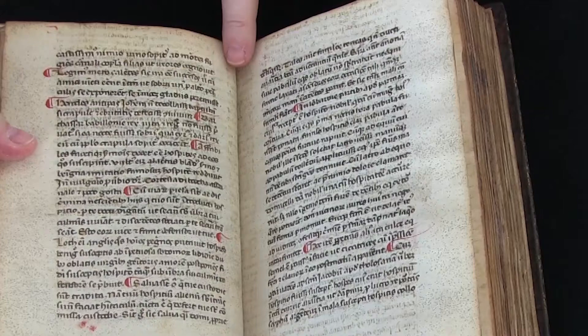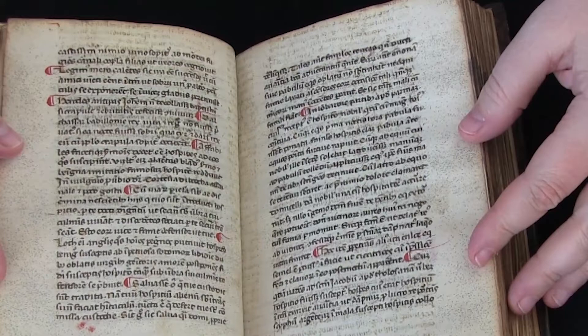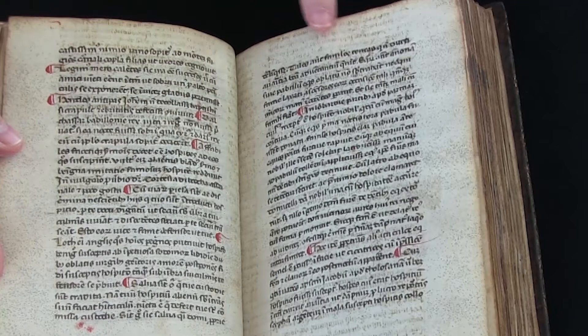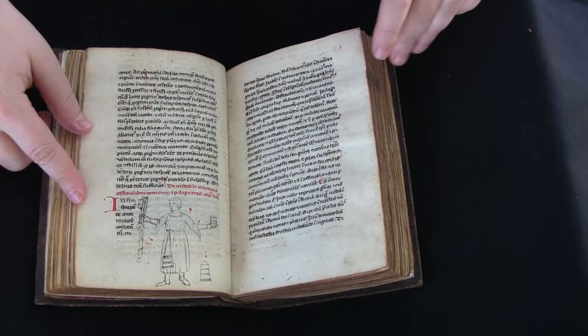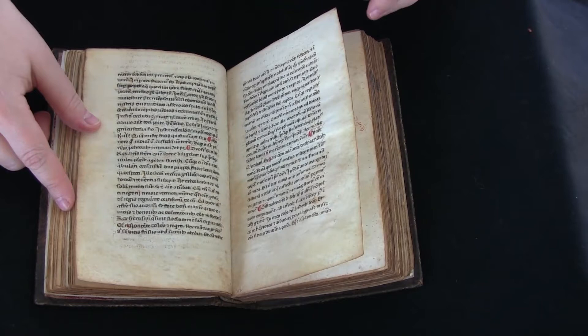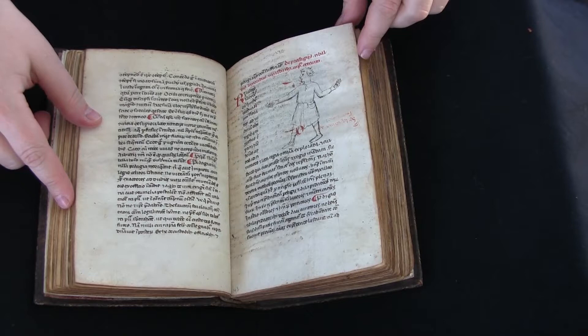The parchment was originally a much larger manuscript. You can tell it was at least two columns, which were washed or scraped and then cut down to the size needed for this book, and then this other text was written on top of it. The catalog record says that it was a legal text, so we can presume there was a legal book that wasn't needed anymore and was reused to make this book.